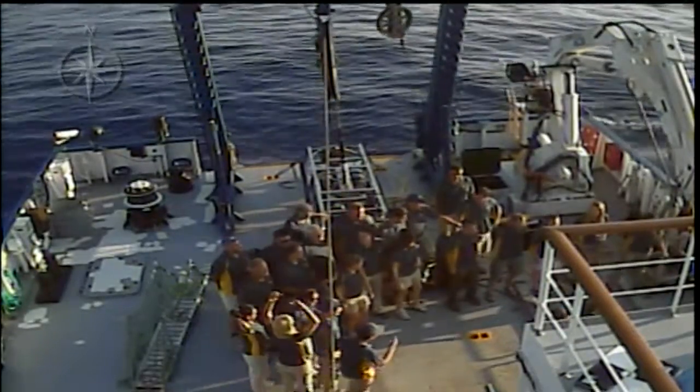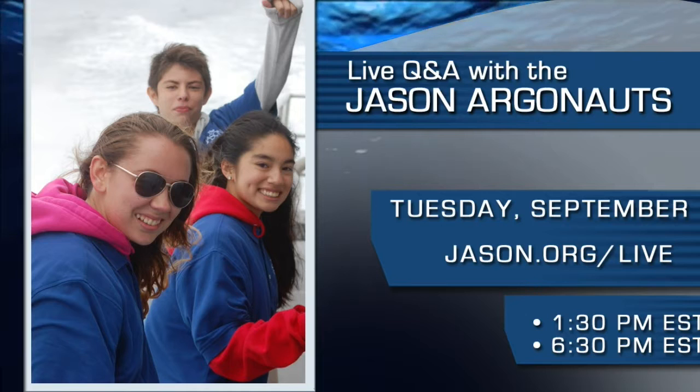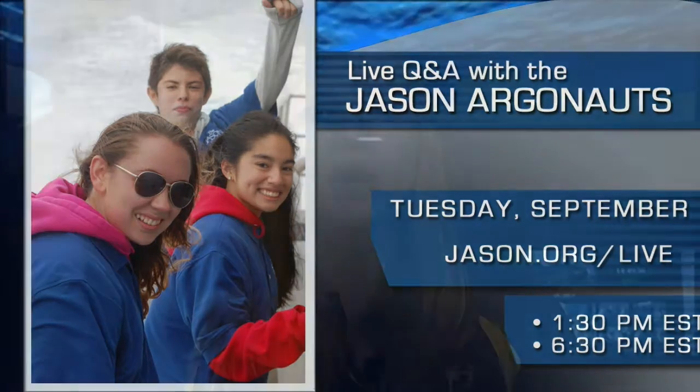During this transit, we're going to have five students on board sponsored by the Jason Project. If you have any questions for them about life at sea or what they've been up to, tune in tomorrow. We've got two live question and answer sessions with them at 1:30 and 6:30 Eastern Time on jason.org/live. It should be great, so tune in then.